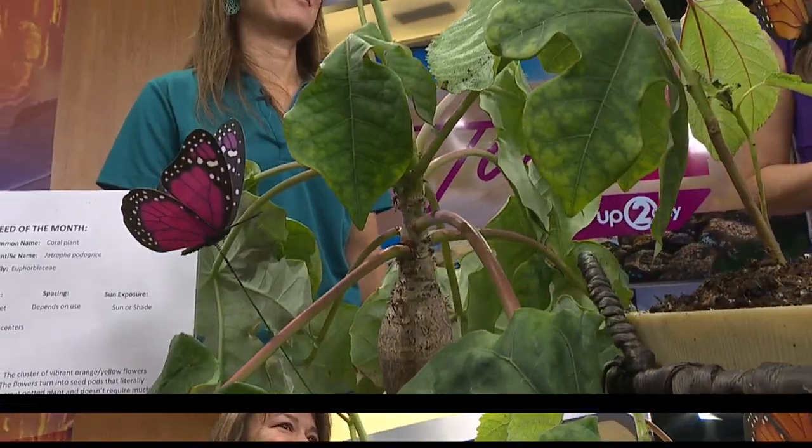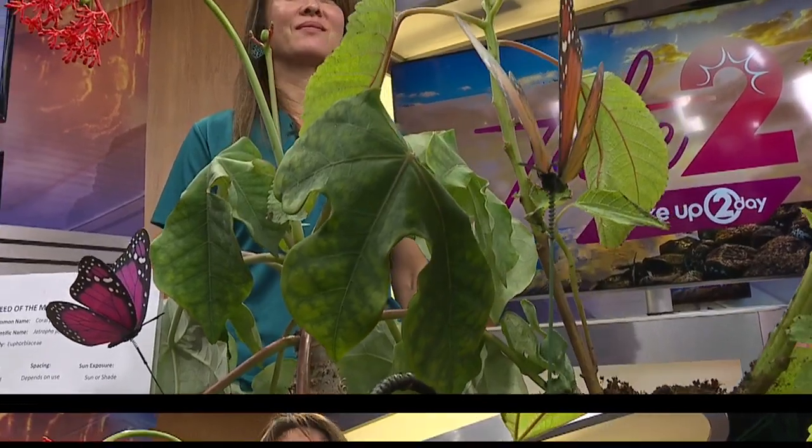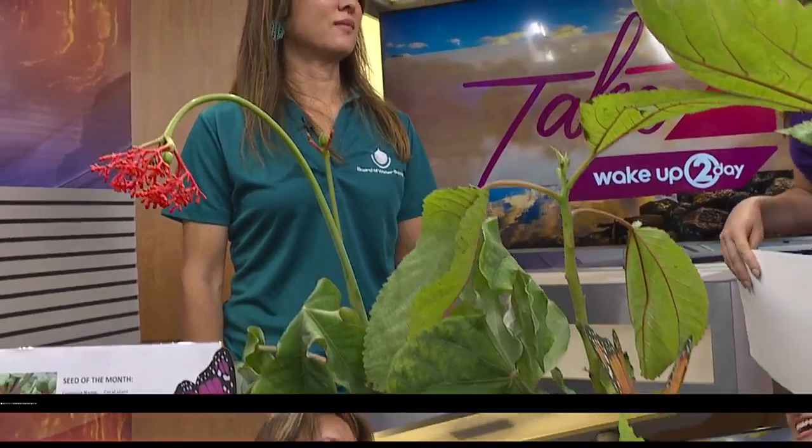In today's Get Dirty segment, we're talking about a plant that attracts butterflies. Michelle Harmon, community relations specialist at the Board of Water Supply, joins us this morning with more on that as well as what's happening at the Board of Water Supply.